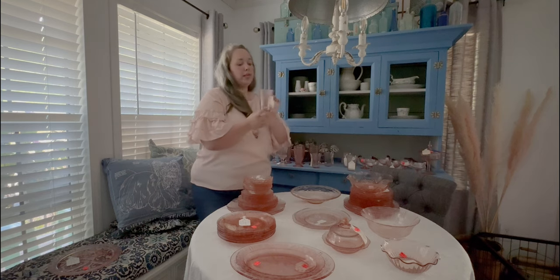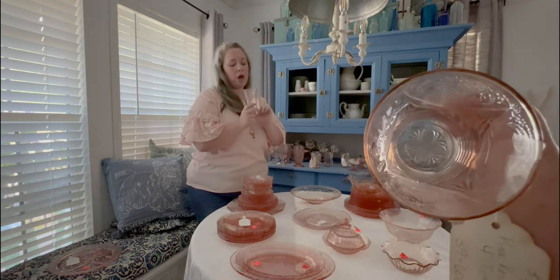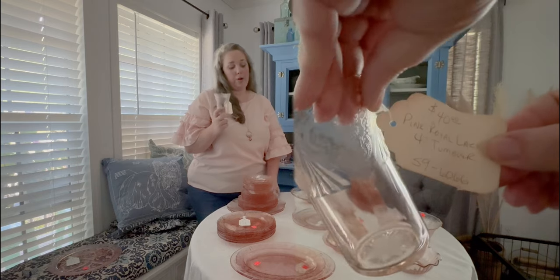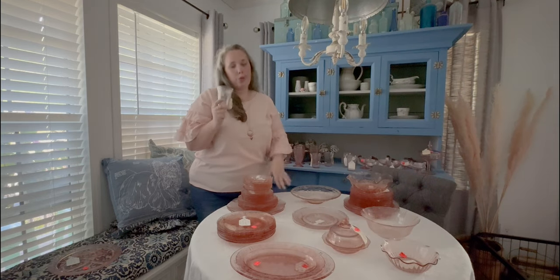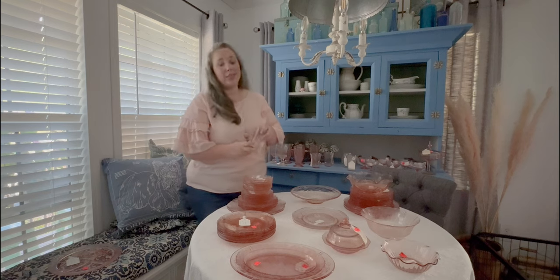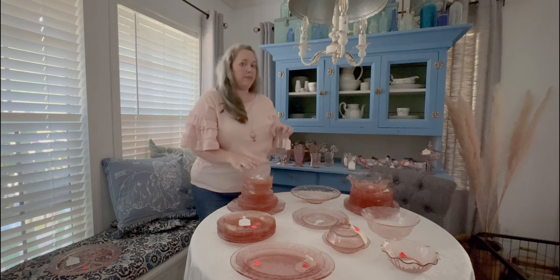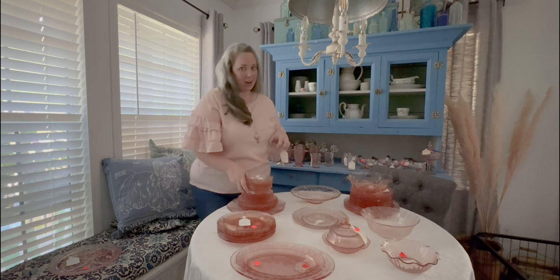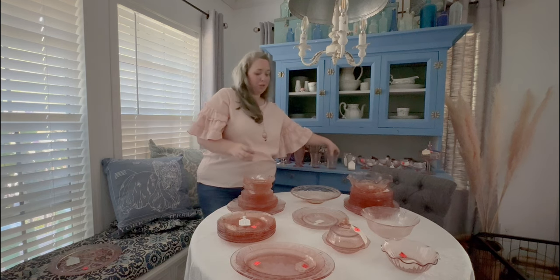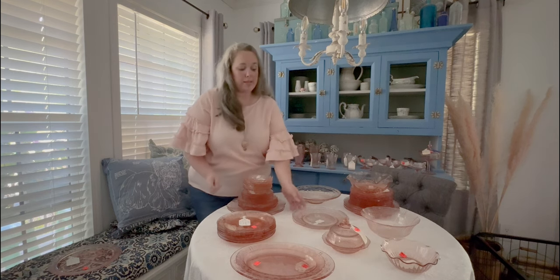I also picked up five Royal Lace five-ounce tumblers. They come in five ounce and twelve ounce, so now of course I'm on the hunt for the twelve ounce. I picked these up because they matched the two dinner plates I got that were similar to my pattern. I really like the Royal Lace pattern because it is similar to America's Sweetheart — no florals, just a lace etched design with scallops. I thought it complemented America's Sweetheart really nicely. Part of the fun is mixing and matching.